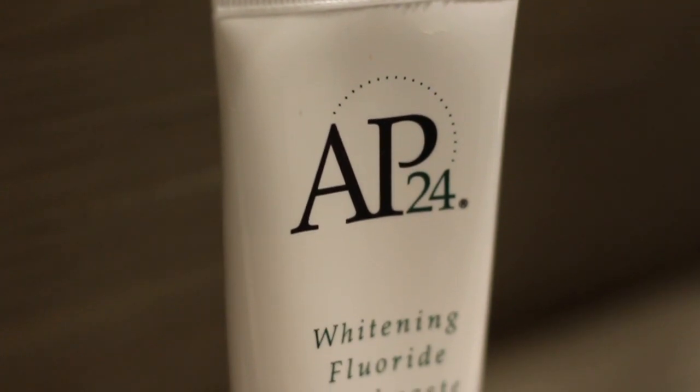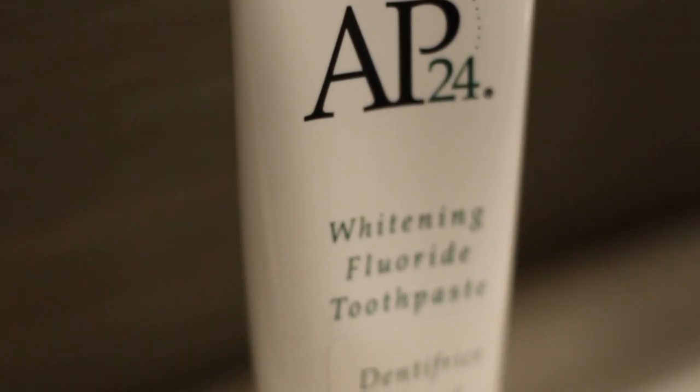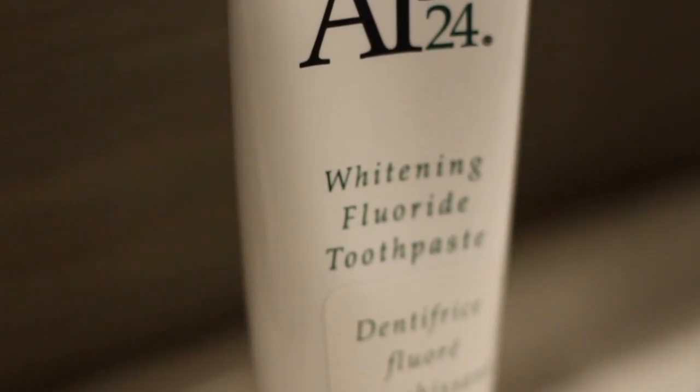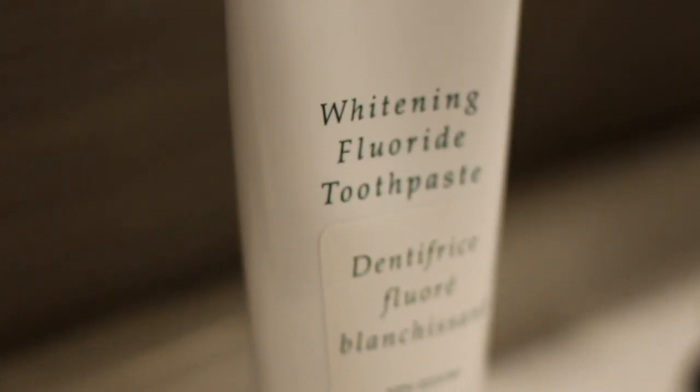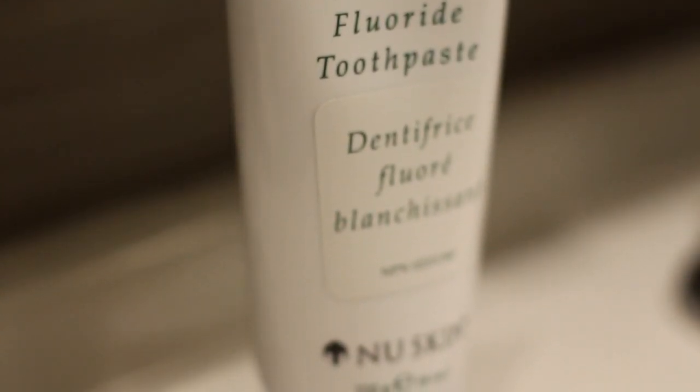The AP24 whitening fluoride toothpaste by New Skin is peroxide free, and it brightens and whitens teeth. It also aids in the prevention of dental cavities and provides long lasting smooth and clean mouth feel. Talk to your New Skin distributor today.